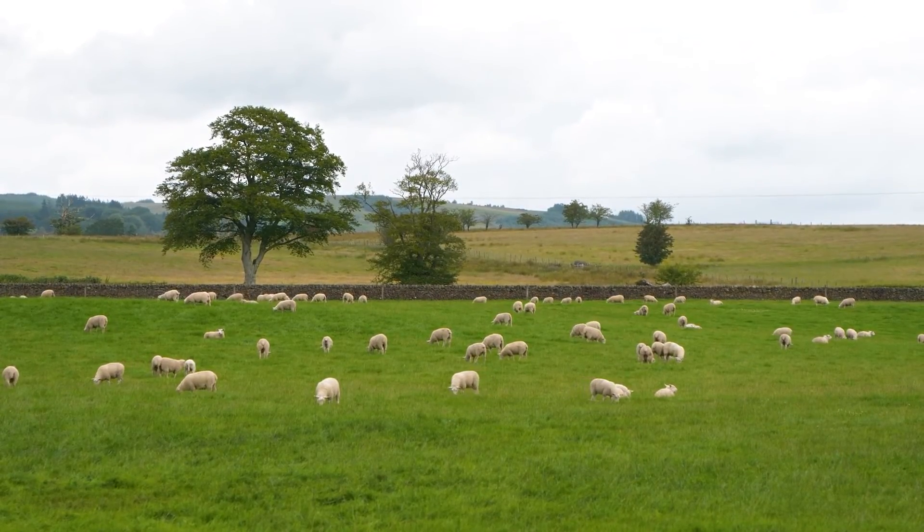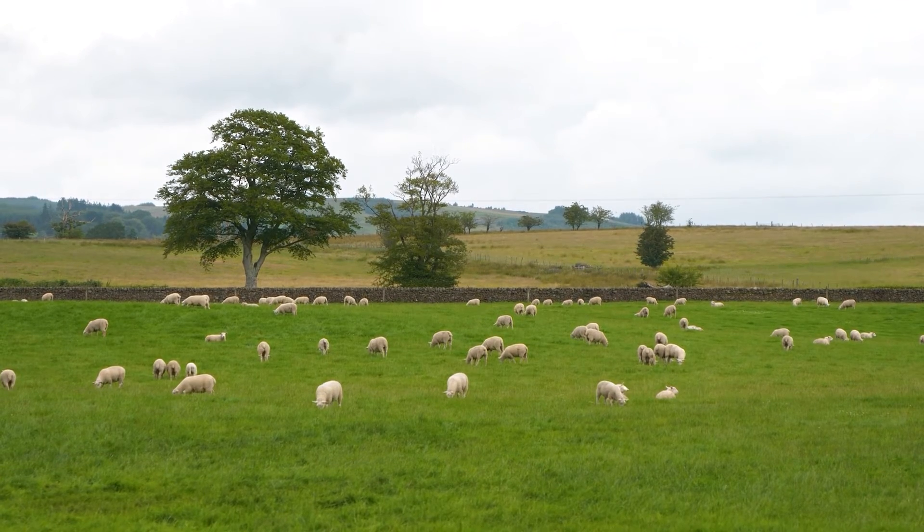My name's Ed Hill and I'm a vet here at Throm's Vet Group in Kirriemuir. We cover most of Angus and a fair chunk of East Perthshire, and I have a special interest in sheep health and production.